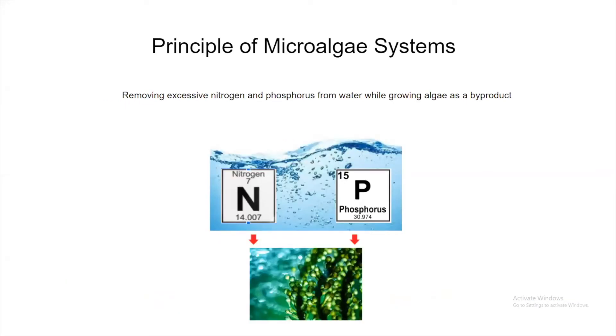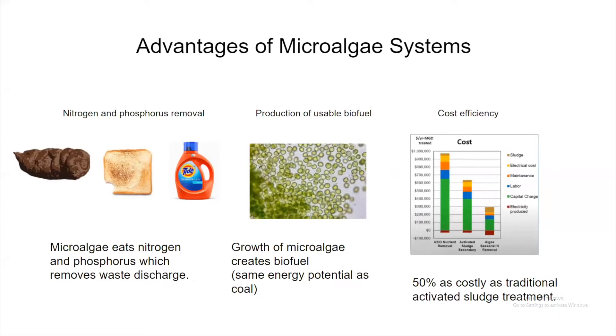All wastewater treatment plans involving microalgae are built on the concept of removing nitrogen and phosphorus from water while growing algae as a byproduct. The microalgae's consumption of nitrogen and phosphorus effectively cleans the wastewater of discharge from human feces, food, and soaps. This also allows for the growth of microalgae, which can be used as a biofuel with the same energy potential as coal.